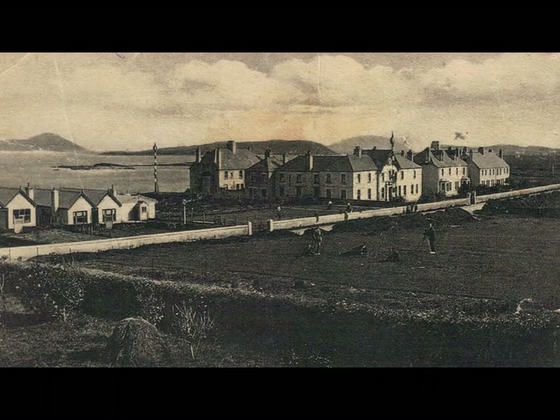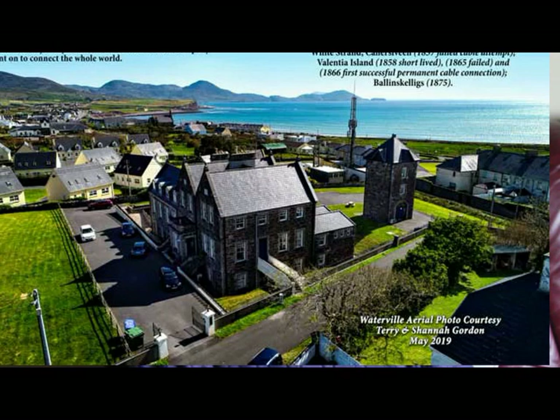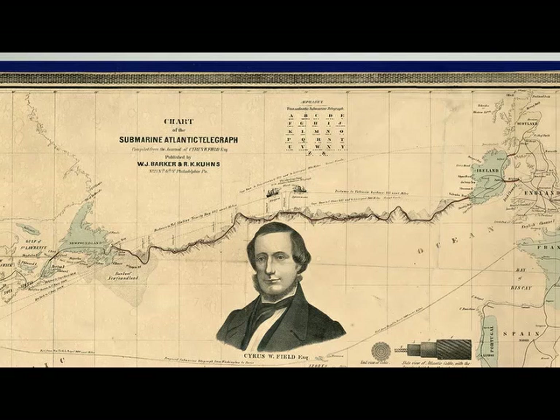For this episode we are going to do a little feature on the Cable Station in Ballinskelligs. Towards the end of the 19th century, South Kerry became the hub of transatlantic communication. We had three independent cable stations here in South Kerry in the Iveragh Peninsula: one in Valentia, one here in Ballinskelligs, and one in Waterville. Prior to the development of transatlantic cable, communication between Europe and America had to be done by ship, and that was a slow process.